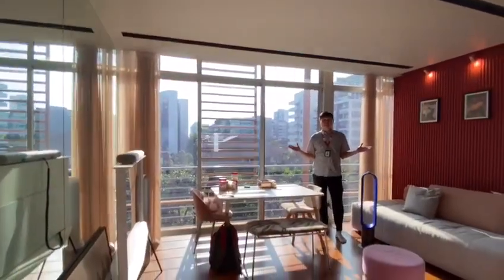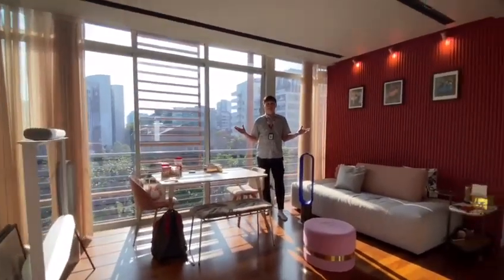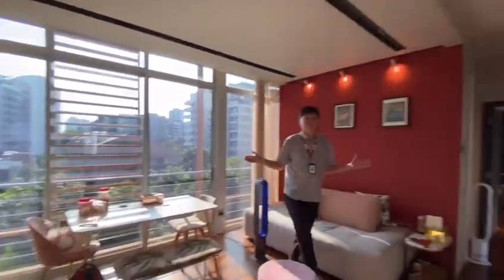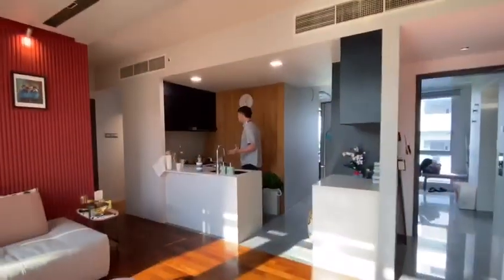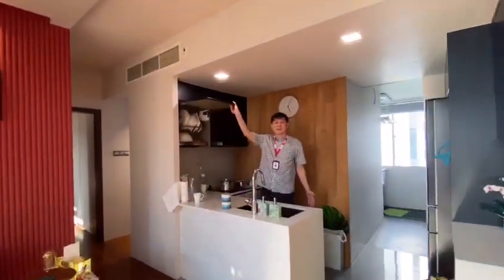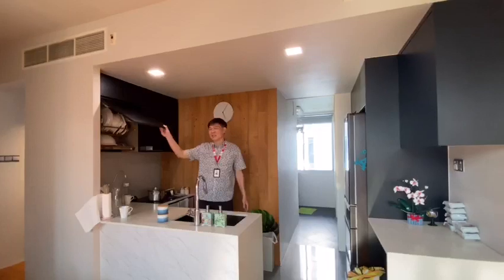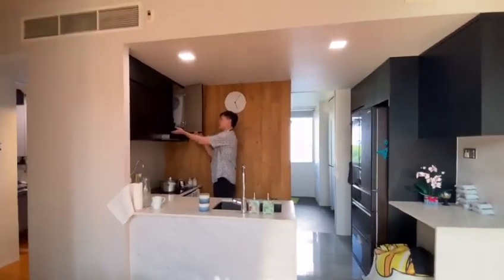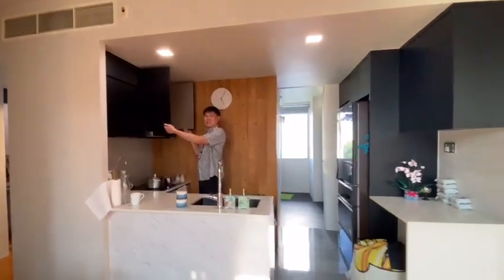Hi everybody, welcome to this beautifully renovated 2-bedder 1098 square feet at Balmoral Crest. Let me start off with this kitchen area. The owner has creatively reconstructed the entire open kitchen with plenty of countertop space and also installed additional storage cabinets providing more storage space.